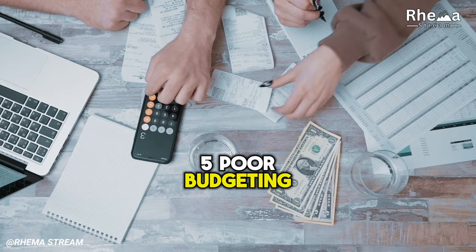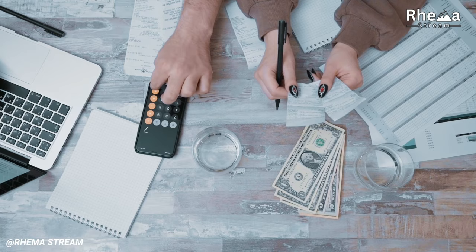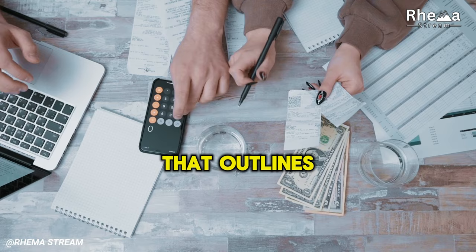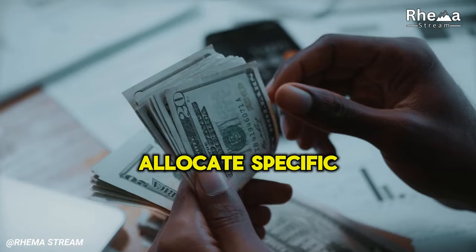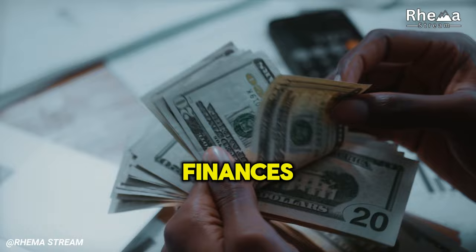5. Poor Budgeting. Without a clear budget, it's easy to lose track of your spending habits. This lack of awareness can lead to overspending in areas like dining out, entertainment, or transportation, putting unnecessary strain on your finances. Solution: Create a straightforward budget that outlines your income and expenses. Allocate specific amounts for each spending category and do your best to adhere to these limits. A well-crafted budget can help you stay on top of your finances and work towards your long-term goals.